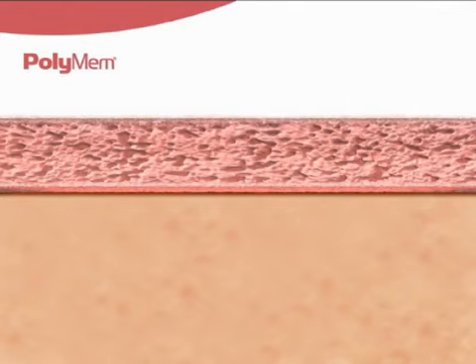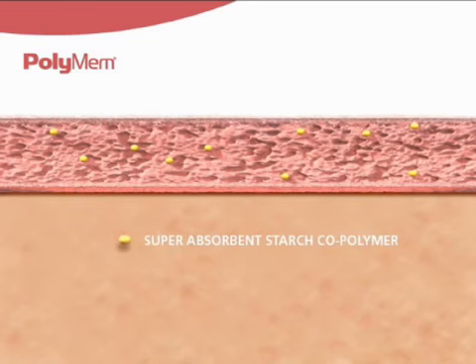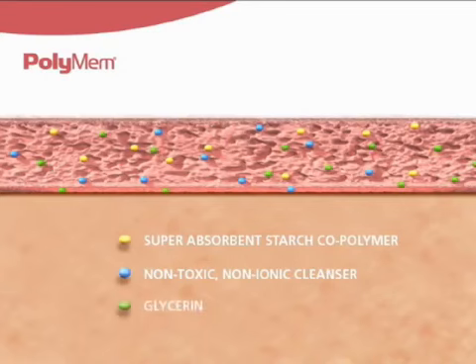The five key components are: hydrophilic polyurethane foam; a superabsorbent starch copolymer; a non-toxic, non-ionic, healing tissue-friendly wound cleanser; glycerin, which acts as a moisturizer; and a semi-permeable thin film backing to optimize the moist wound healing conditions.